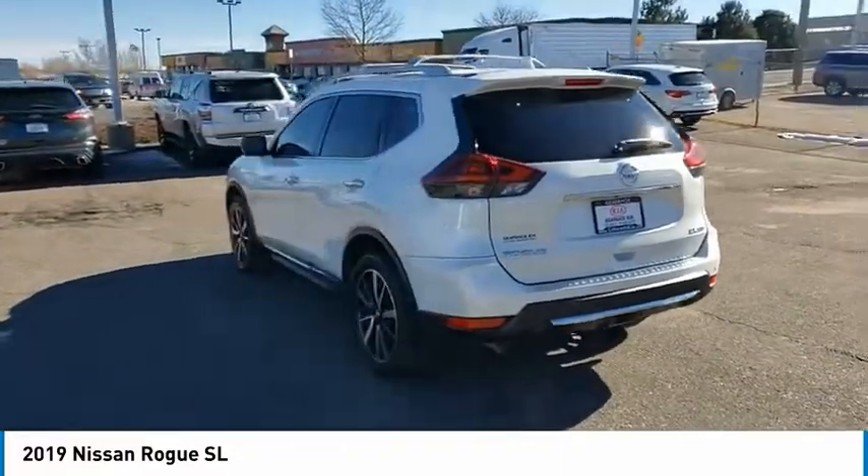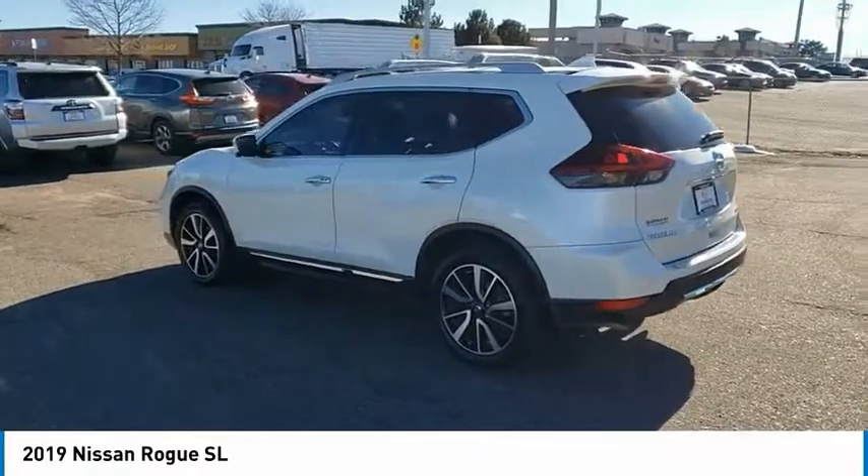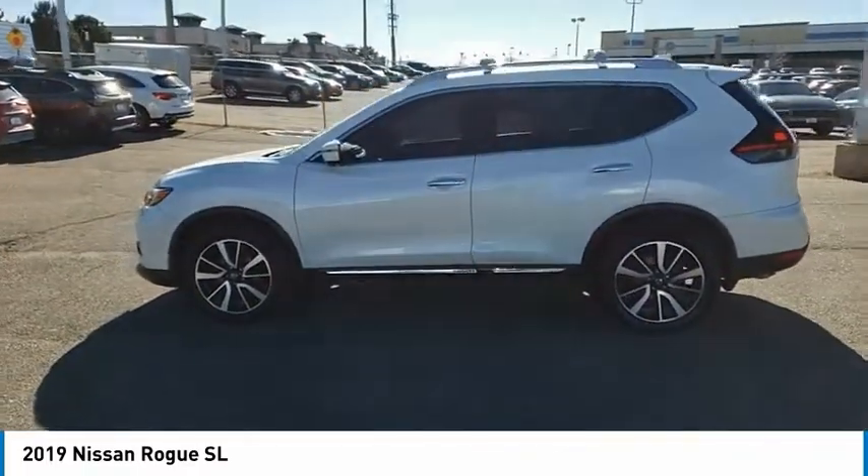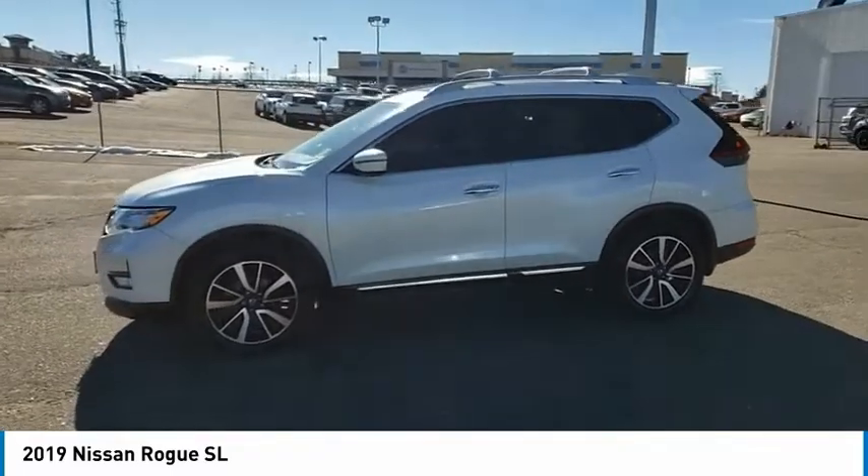With a 5-star side impact safety rating and confident handling, the Rogue is more than you expect and everything you deserve. This vehicle has less than 50,000 miles.